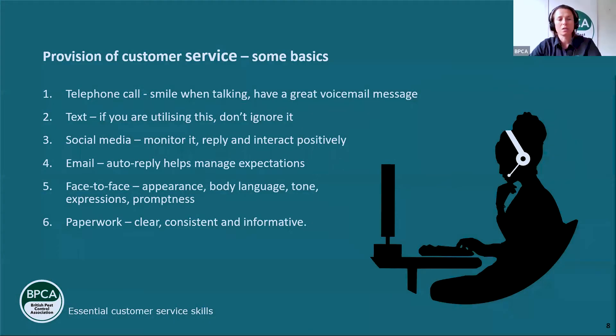In terms of the provision of customer service — some basics in different contexts. With telephone calls — whether someone's calling about a pest problem, a complaint, or an invoice — when you're on the phone, smiling and talking can actually transmit through. People can tell if you've had a foul day and you're lying on the sofa with a frown — they can probably pick up on that. So try to have that smile when talking. It's important that you have downtime too, and you should be restricting yourself to a degree.